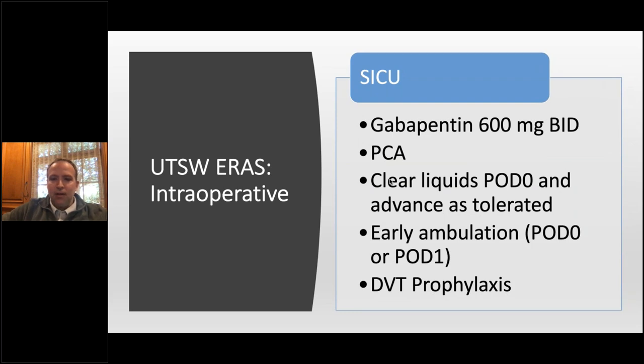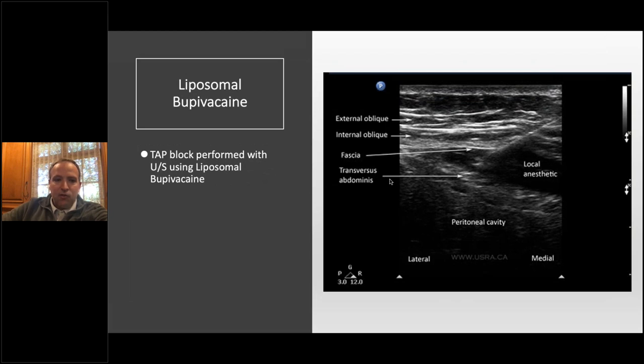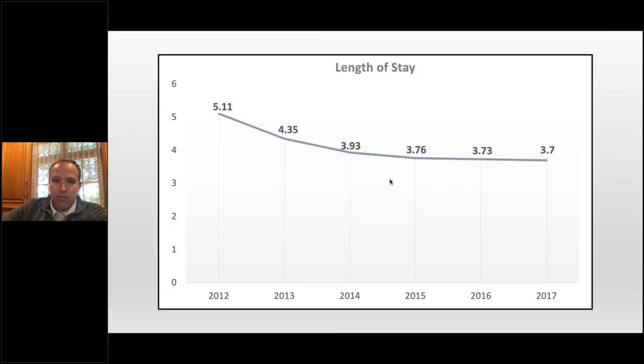DVT prophylaxis is standard. We incorporated liposomal bupivacaine TAP blocks — we do them ourselves in the OR with the abdomen open using ultrasound, and that has changed the experience for our patients. When I first started, my length of stay was five days for a bilateral deep. With time, getting better and faster, it came down and plateaued around three and a quarter to three and three-quarter days by 2015.